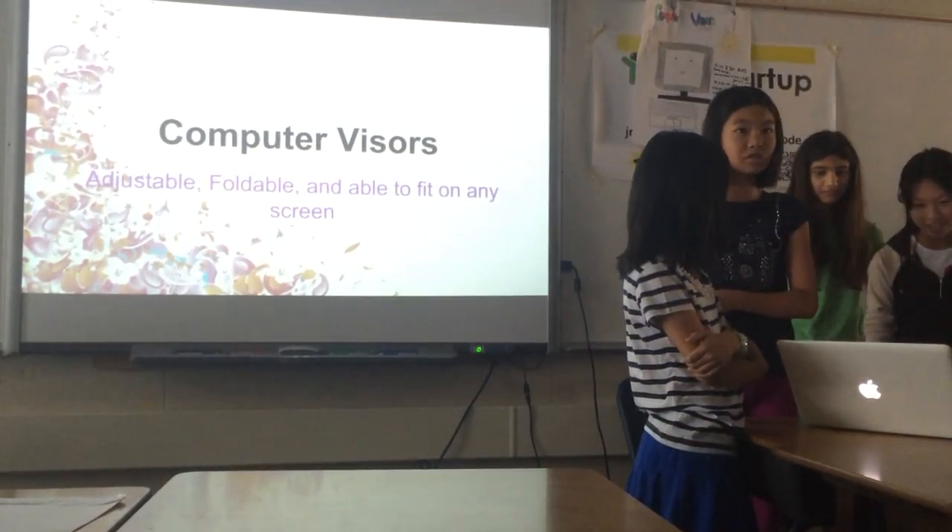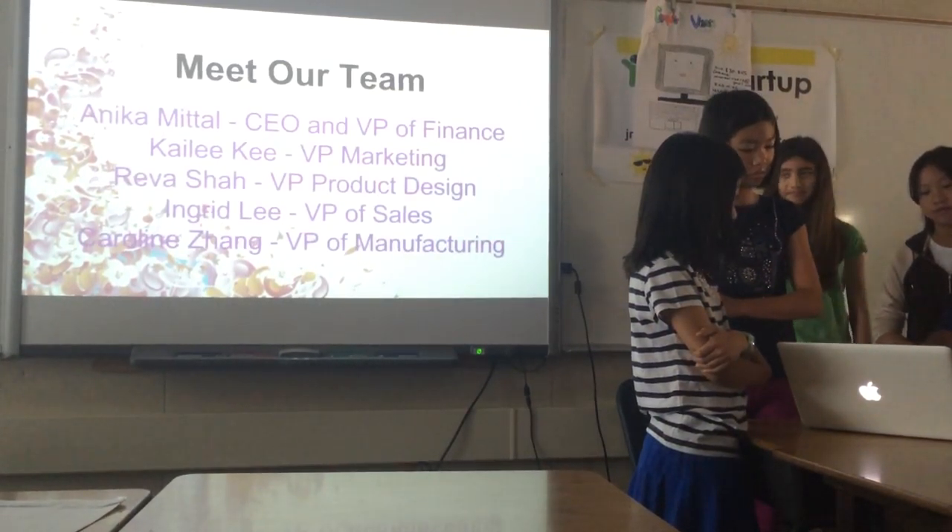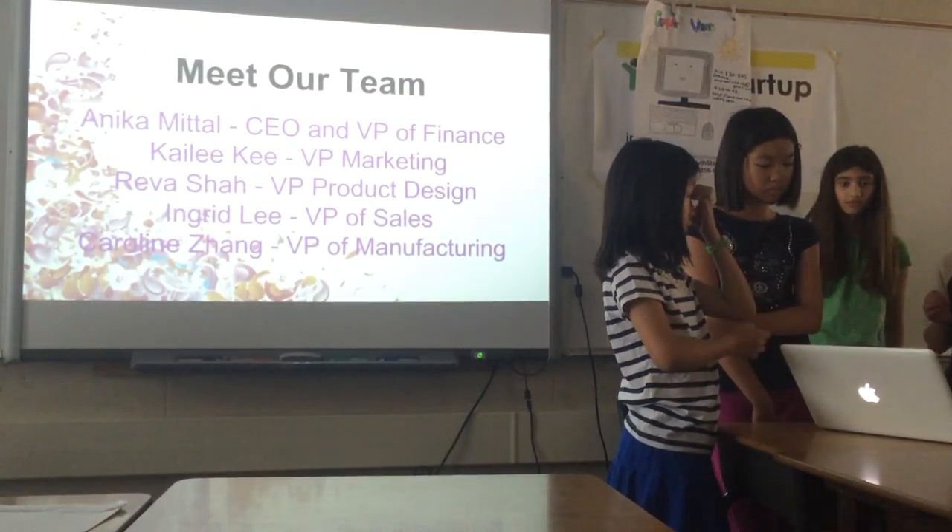In the computer bag, it's adjustable, foldable, and able to fit into any screen. Hi, I'm Annika. I'm the CEO and the VP of Finance.